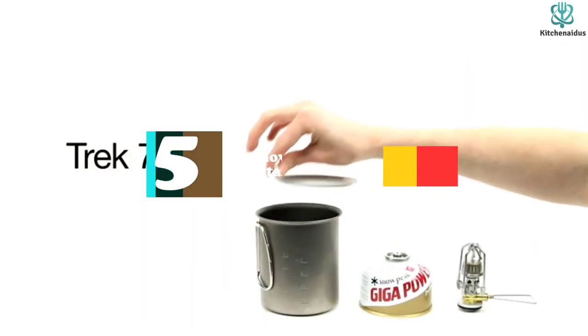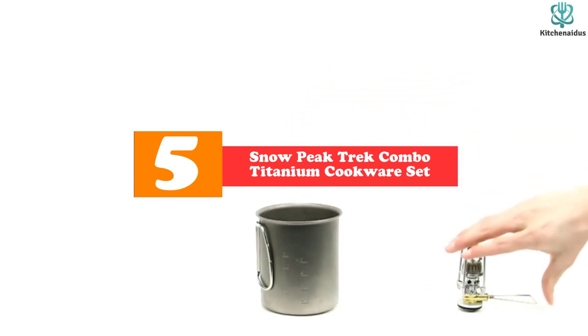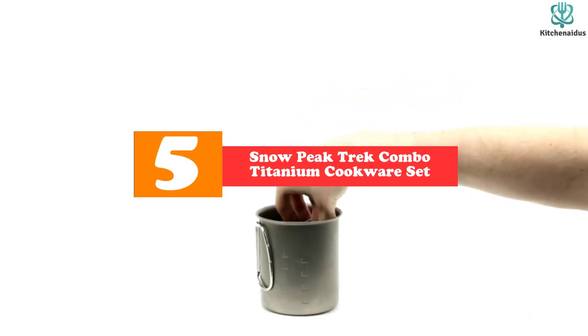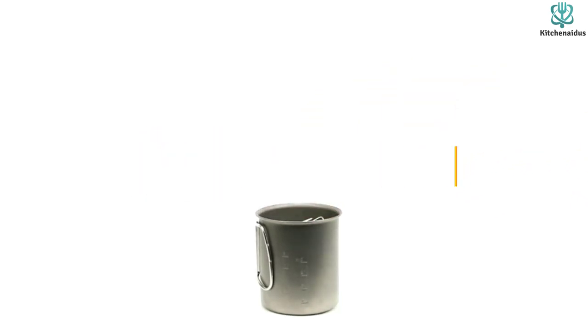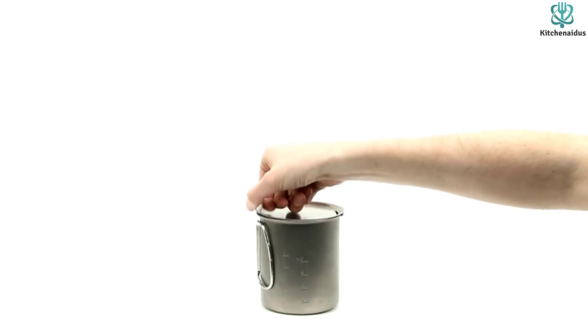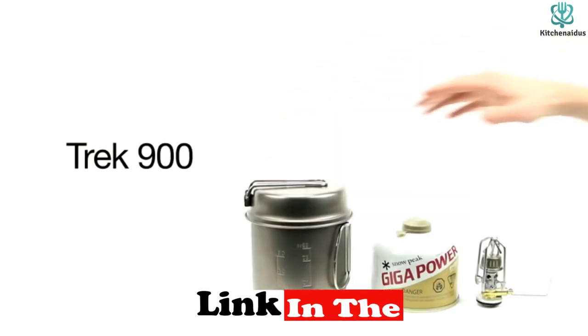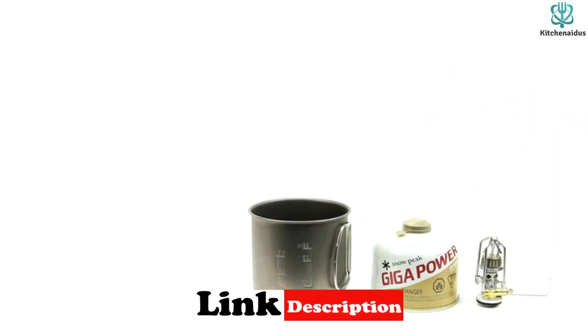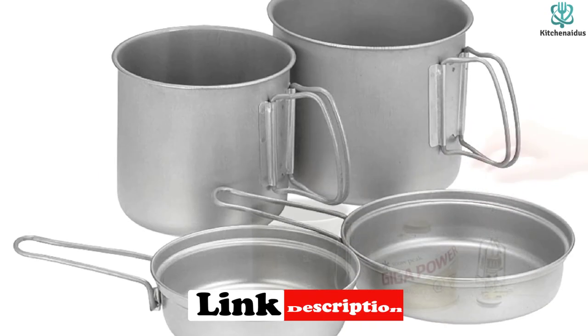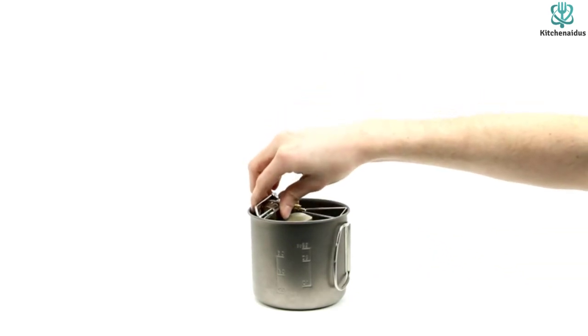Starting at number 5, we have the Snow Peak Trek Combo Titanium Cookware Set. This set is geared towards backpackers who are seeking a lightweight and small option for trekking with. The whole set is only 13 ounces in weight — as strong as steel without the weight. The metal cooks evenly, heats fast, and cools quickly. Perhaps the biggest perk for backpackers is that you can store a portable stove and fuel canister inside to save space.